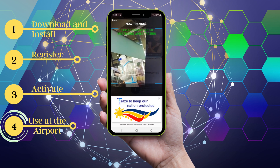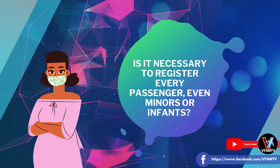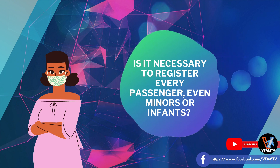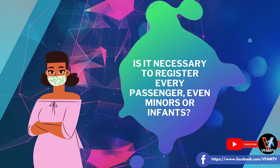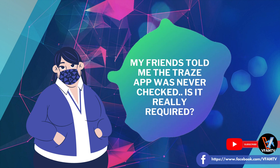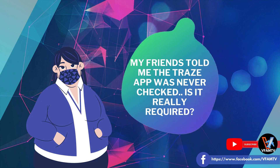Ipapakita po namin kung paano nga ba ginagamit ang Trace app sa mga paliparan sa Pilipinas. We will also answer some of the most commonly asked questions about Trace, like do you need to register for all passengers including infants and children and how can you do it? Then we will discuss the most controversial topic about the Trace app — if it is really required to enter the Philippines.